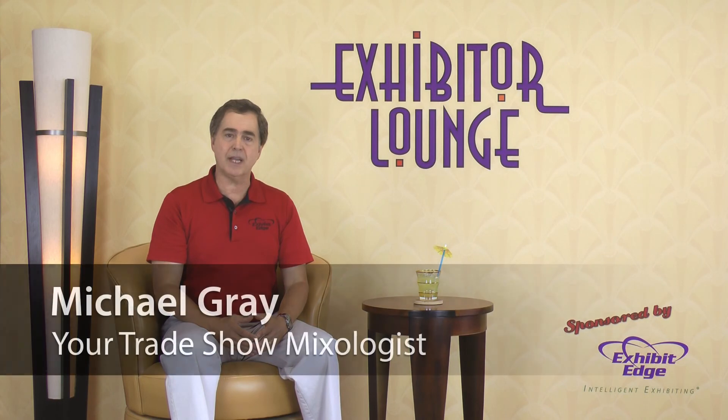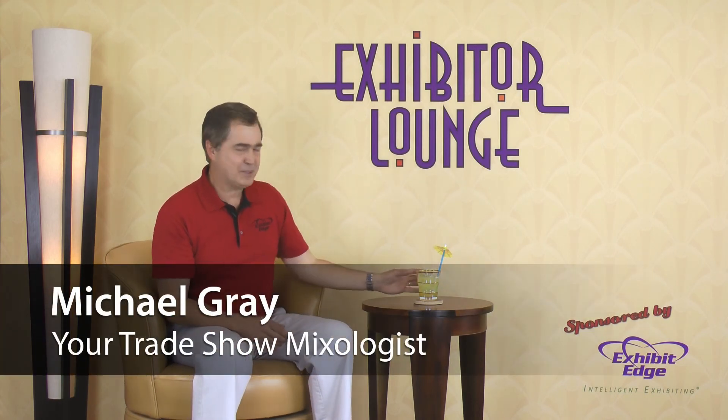As always, please respond with your questions or comments and let others know about ExhibitorLounge.com. We'll see you next week. Until then, I'm your host Michael Gray telling you to relax in the Exhibitor Lounge.